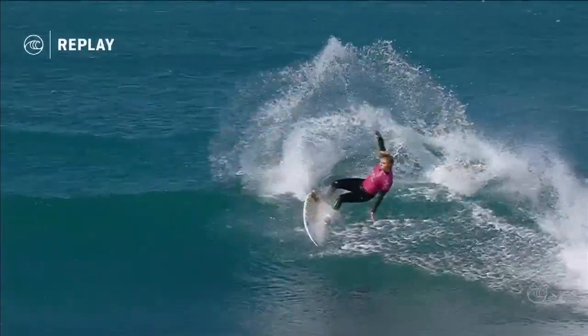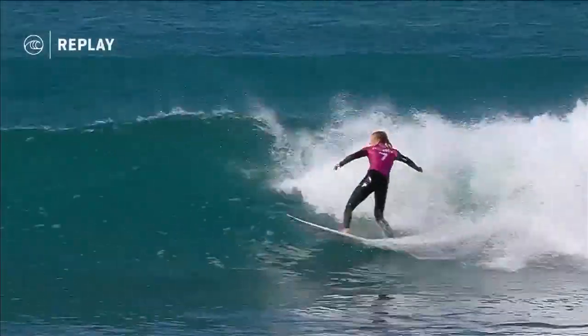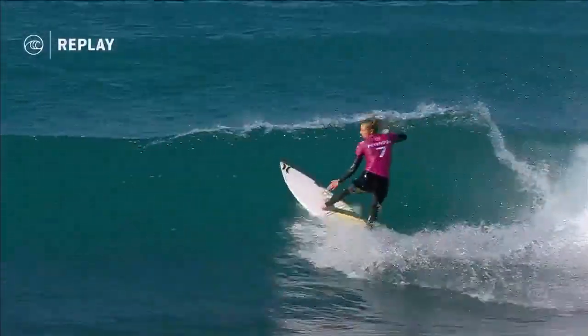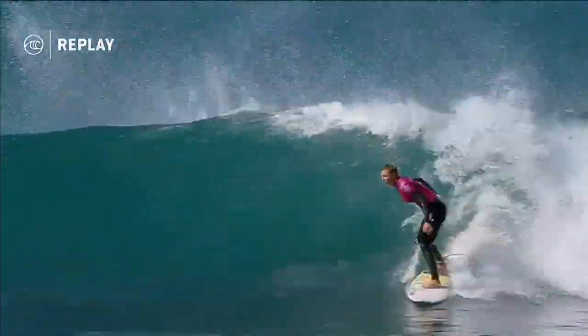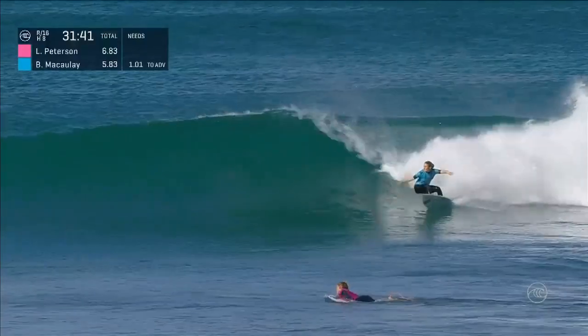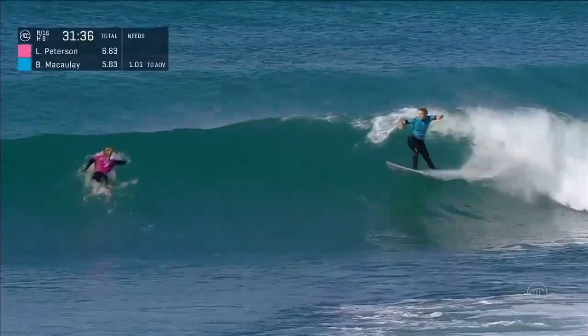Here's that first turn in slow-mo. You see that rotation of the upper body just led so strongly and drove the rest of the board through the complete arc of the turn — absolute commitment. Looking in incredible form. Bronte now with an opportunity to seize the lead here.